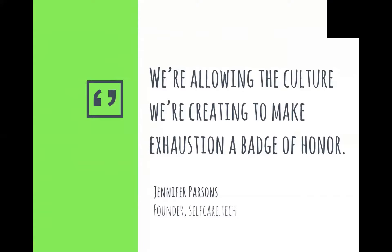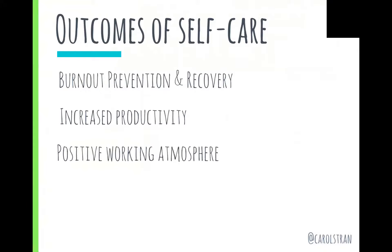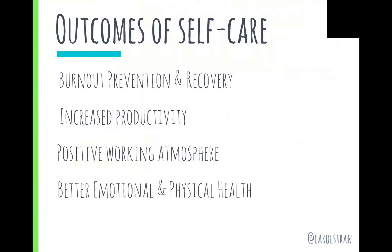It's ironic, really, because we praise productivity, and self-care can facilitate exactly that. There are a lot of proven outcomes to self-care, including burnout prevention and recovery, increased productivity, a positive working atmosphere, better emotional and physical health, and so many more.